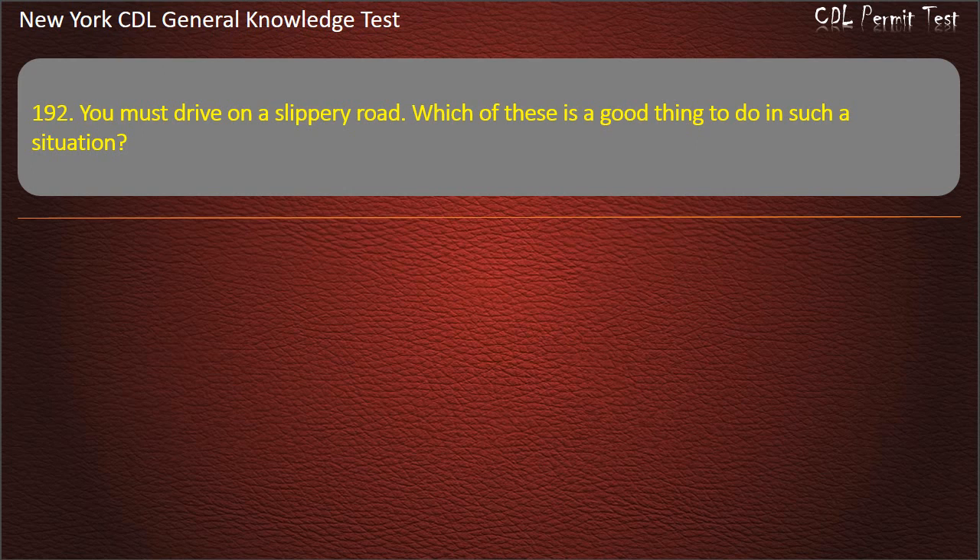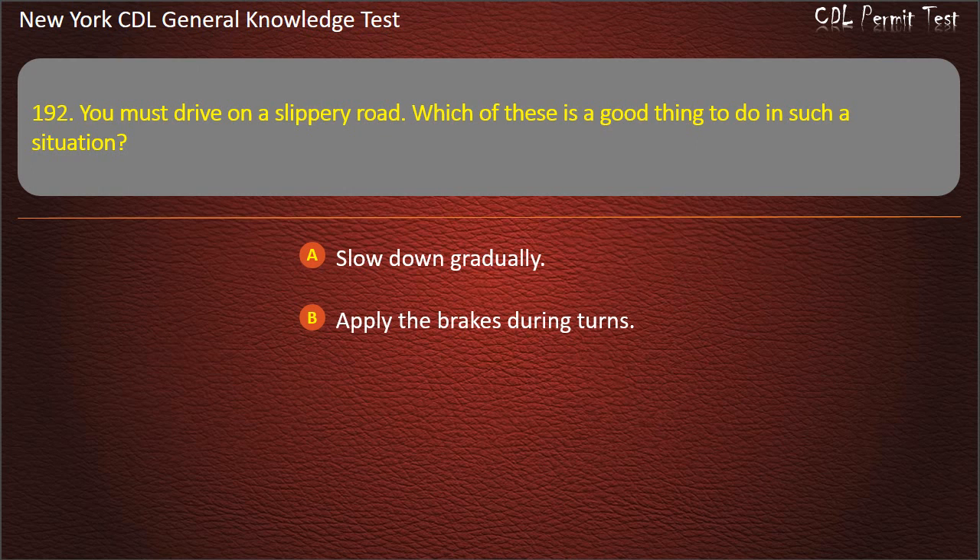Question 192. You must drive on a slippery road. Which of these is a good thing to do in such a situation? Slow down gradually. Apply the brakes during turns. Use a smaller following distance. Answer: Slow down gradually.